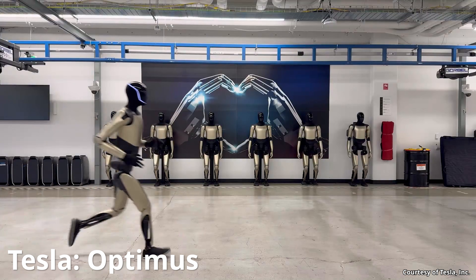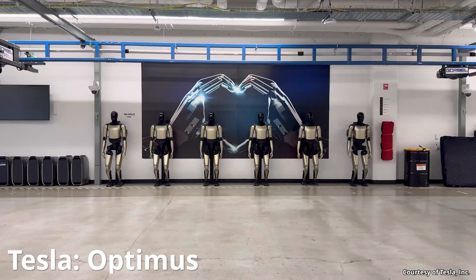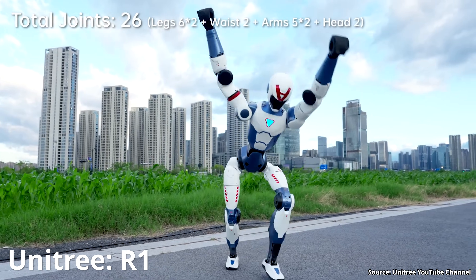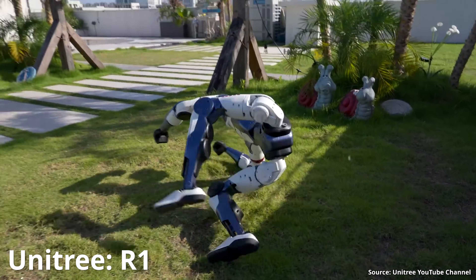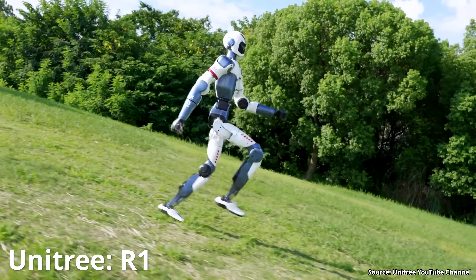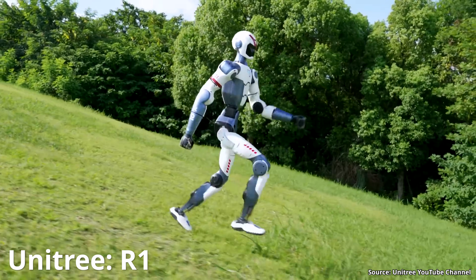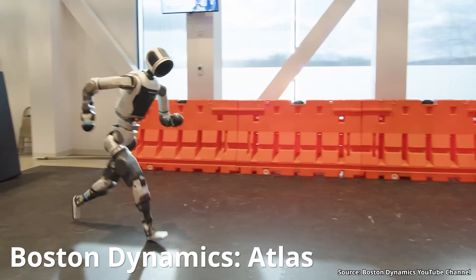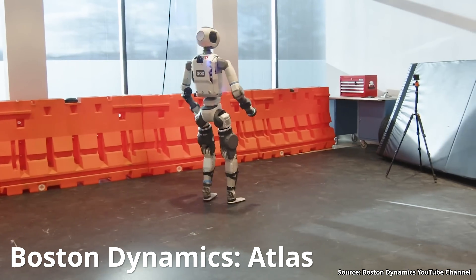Of course, Tesla is not the only one with an impressive humanoid robot. There are several other companies with impressive robots as well, including Unitree, whose R1 robot is shown in this video running downhill with a very natural, smooth, human-like gait. In addition, Boston Dynamics Atlas is also very smooth. However, it's important to remember that while other companies do have impressive robots, Tesla appears to have a huge competitive edge over them, and Elon recently discussed that.